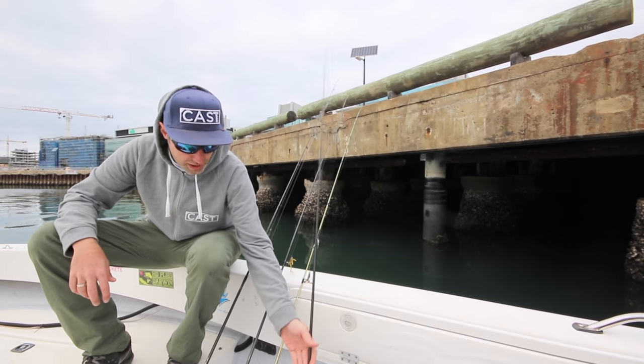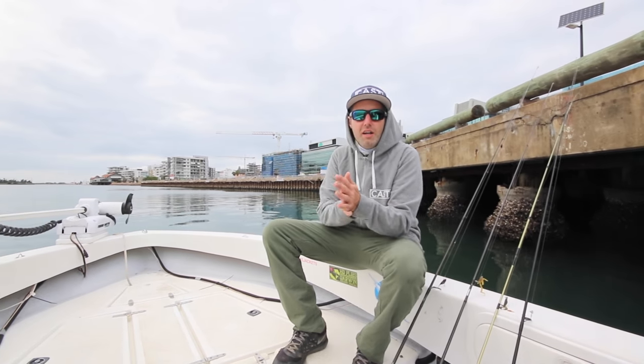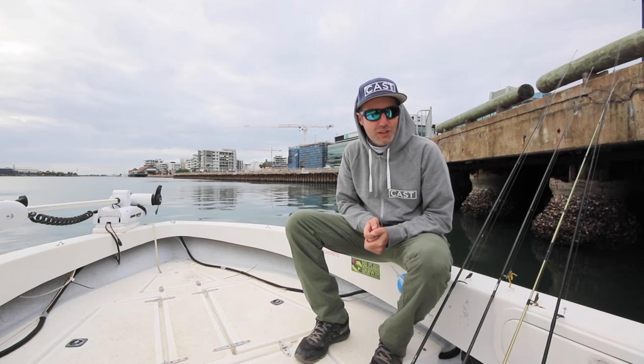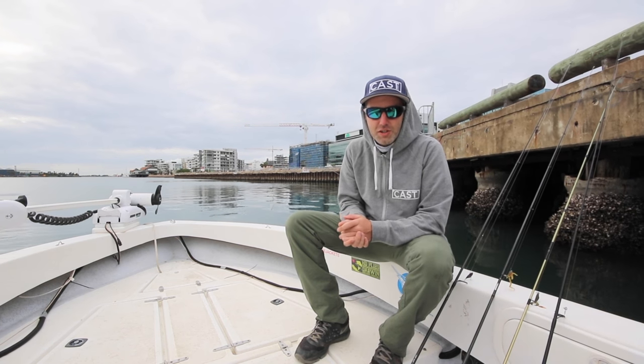Alright guys, that's pretty much the gear we're going to go through. We'll go through a few plastics a bit later on. But for now, I know I'm super keen — Noah's behind the camera, he's pumped as hell to get out here. So let's go get a few and hopefully we can show you a couple of decent fish today. Cheers!